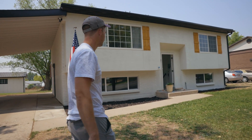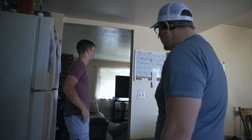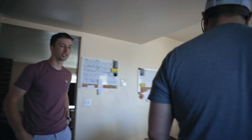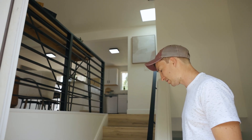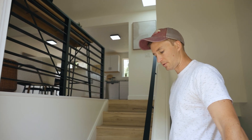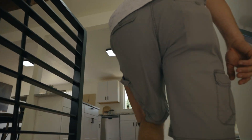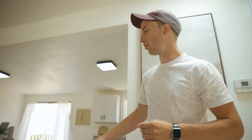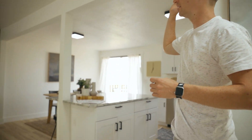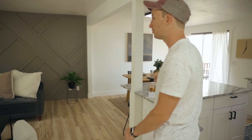I don't know if you guys remember this house from before, but we completely changed what it looked like, especially the feel of the living, kitchen, and dining area — which is where people spend a lot of their time and where money's made. Right here we went vinyl flooring up the steps, with nice matching stair noses, and there was a wall right down the middle that we removed.